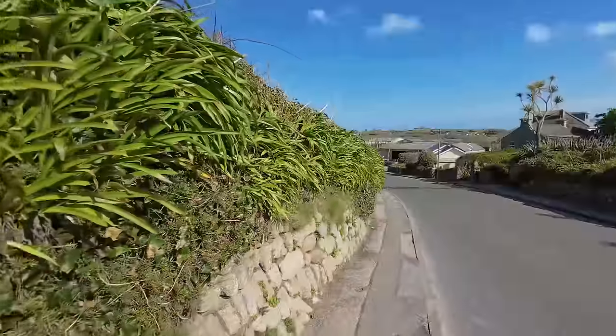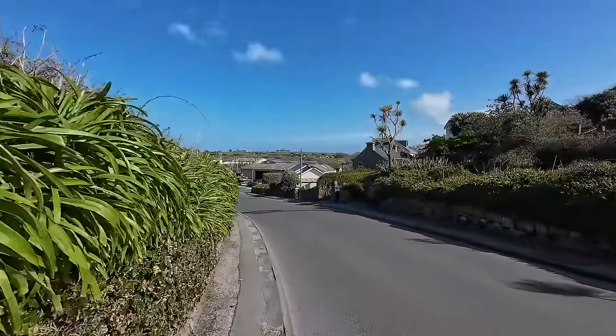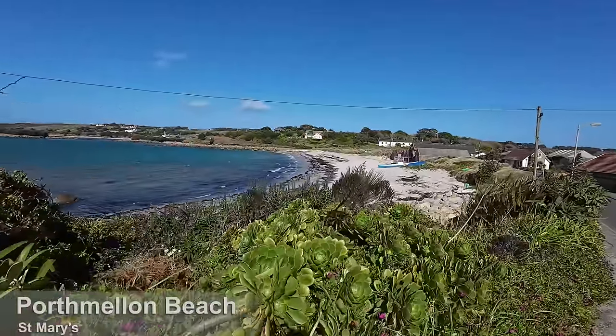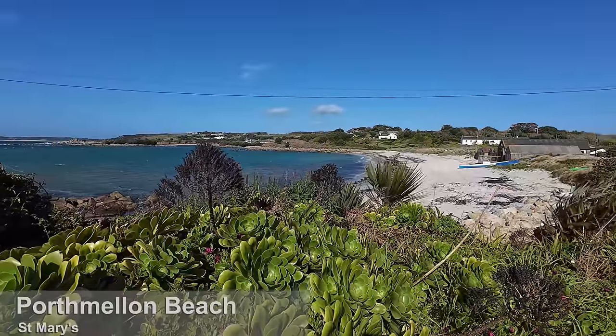Coming over the brow of this small hill to another beach called Porth Mellon Beach, and you can actually see the airport from here — it's not far away at all. I don't want to get there too early and be hanging around because there is so much to explore and so many beaches by the looks of it. I think I'm going to be stopping every two minutes to take photographs — it's so photogenic, this place, it really is.